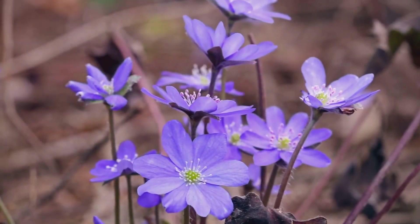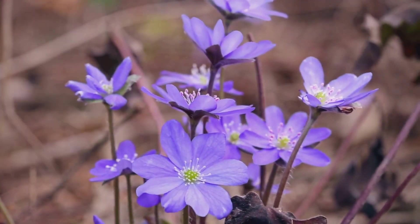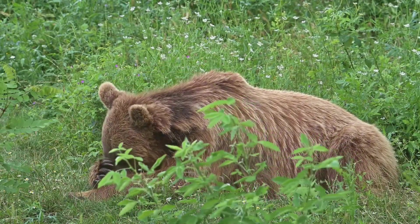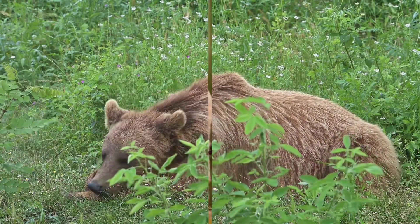Picture the European brown bear, one of the continent's largest and most iconic mammals, emerging from its long winter hibernation in the Carpathian mountains. As the snow melts away, the mighty beast shakes off its lethargy and ventures out in search of food, its keen senses alert to the subtle changes in its environment.